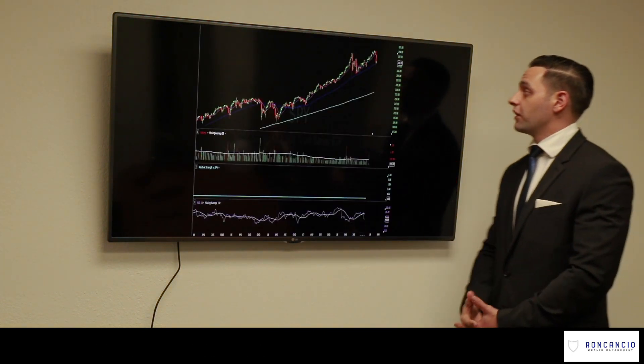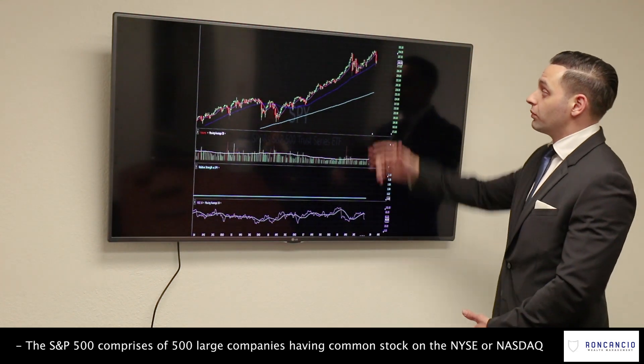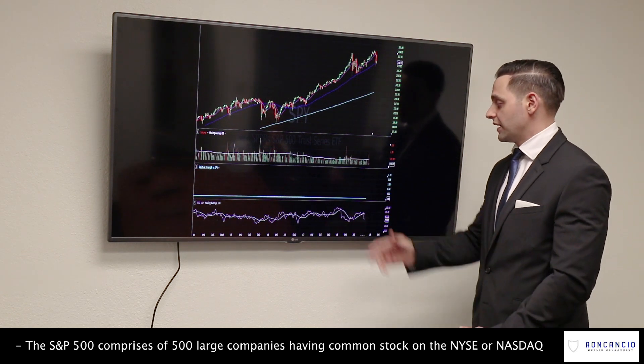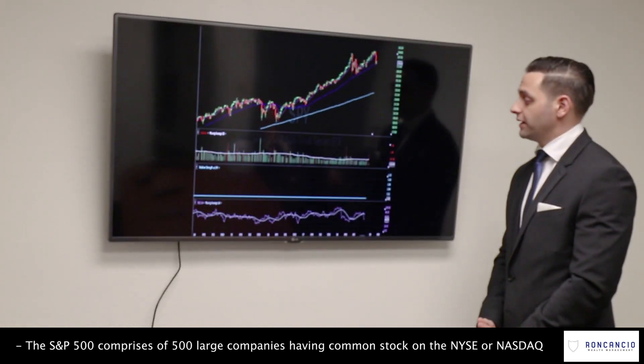This is the S&P 500 again. You can see we had that recent pullback — it broke through its 10-day moving average, also the 50-day, but it's still well above its 200-day moving average. You can see that we're starting to have some accumulation again after some distribution.